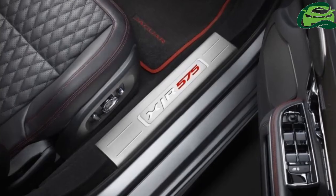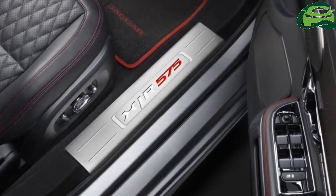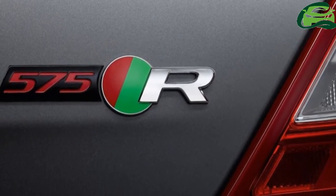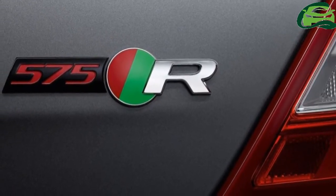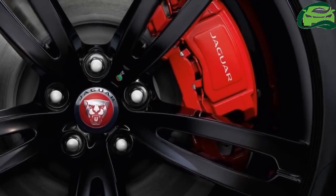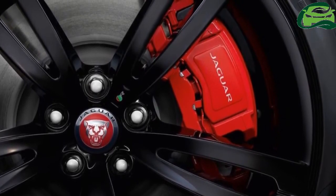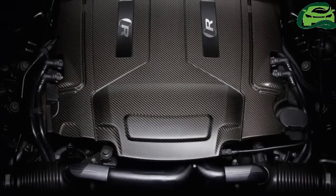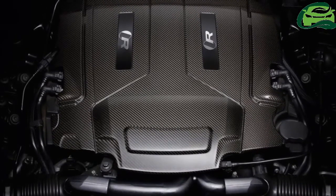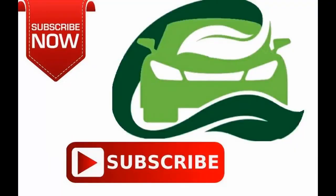For the 2018 model year, the XJR range features a number of tech upgrades. The lineup gets 4G WiFi capability for up to eight devices, a larger Touch Pro 10-inch touchscreen on the center console with pinch and zoom functions, forward traffic detection, lane keep assist, and autonomous emergency braking with pedestrian detection and driver condition monitoring, among other things.